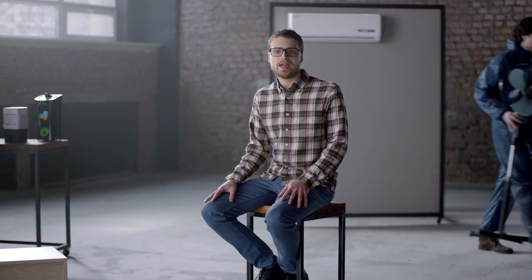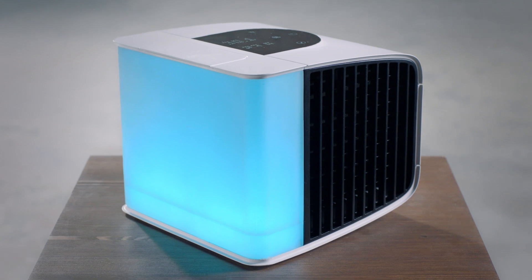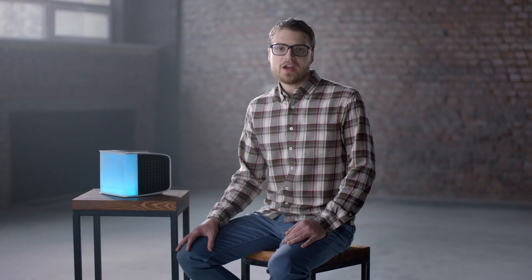I would like to have a device that combines portability of a desktop gadget with the efficiency of modern technology. Meet the next generation of Evapolar – Smart Personal Air Conditioner. This multifunctional device cools, humidifies and purifies the air, creating a perfect microclimate around yourself.